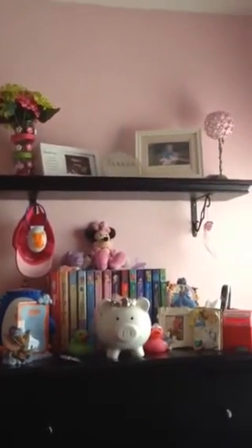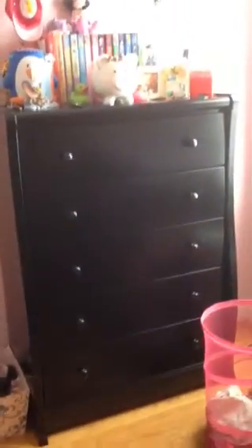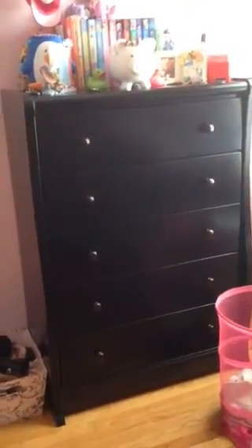I still have her decorations up here from when she was a baby. I made this flower arrangement when I was pregnant with her and got all that stuff then. She still has the same dresser, which will probably be hers because Ella has one of her own now.